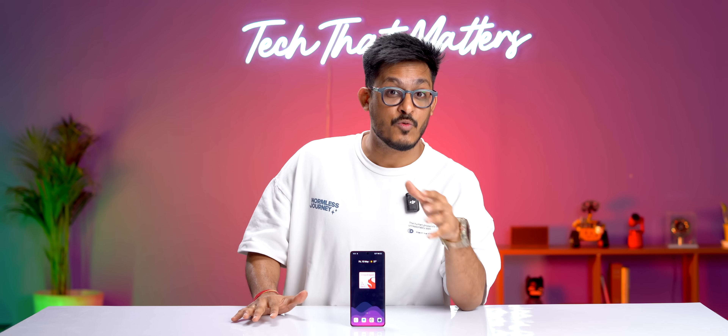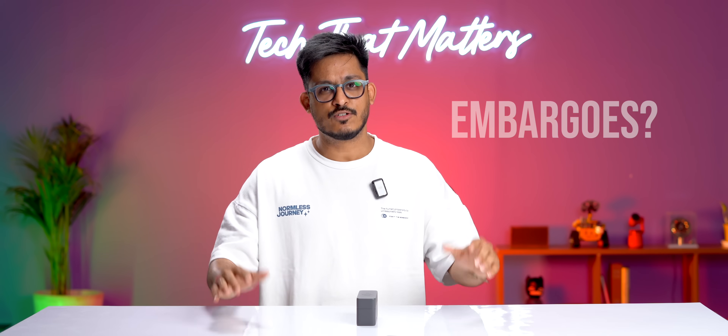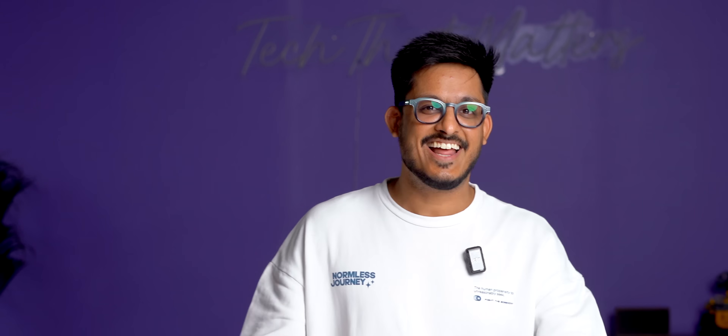If you want to know more about the rest of the phone — well, ever heard of embargoes? Thanks for watching, and I'll see you in the next one.